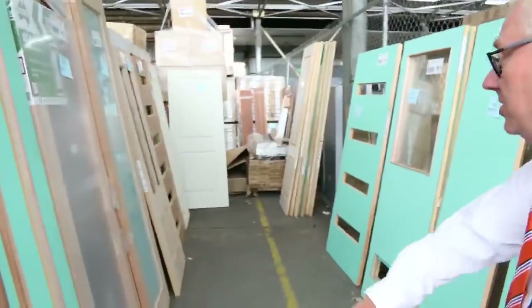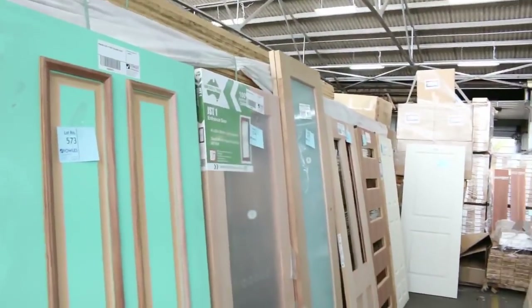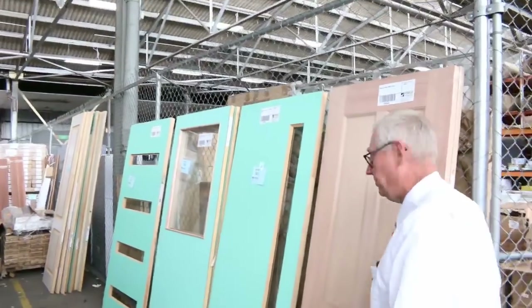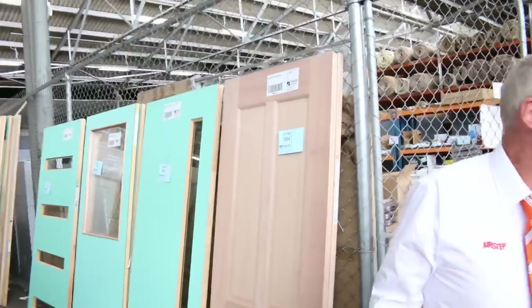Have a look at all these doors — we've got a great variety of different doors here. There's entrance doors, glass doors — absolutely fantastic timber auction for you. Let's give a quick preview of the other two auctions now.